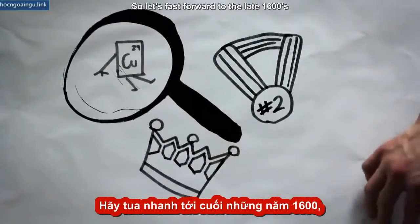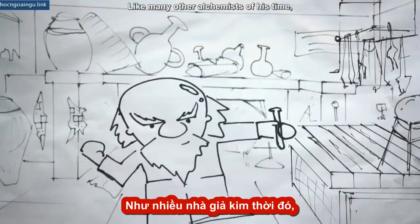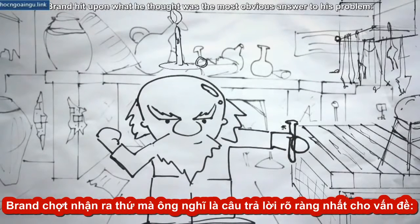Let's fast forward to the late 1600s, where Hennig Brand, a German alchemist, was busy working in his laboratory. Like many other alchemists of his time, Brand was trying to extract gold from the human body. Brand hit upon what he thought was the most obvious answer to his problem: urine.